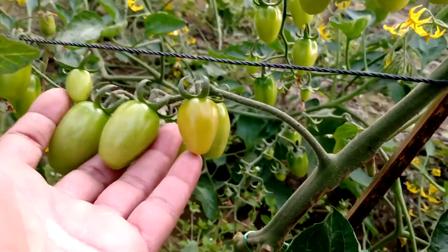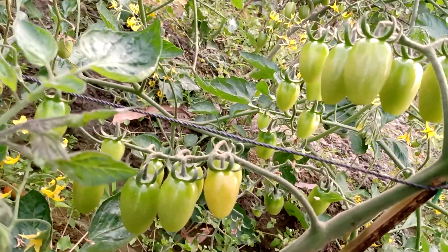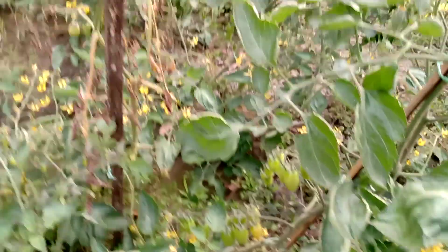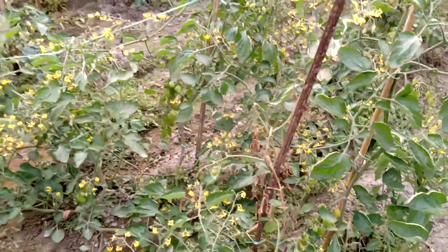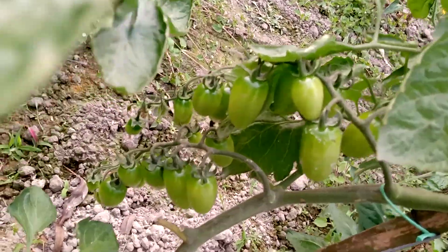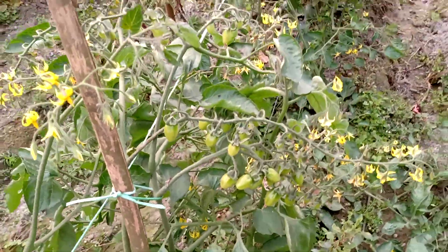It is a plant. There are two tomatoes — there are cherry tomatoes. This one is red. Let's see there are tomatoes. This is a little bit more than a tomato.